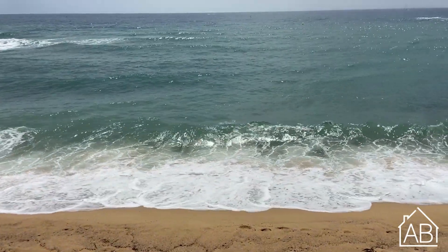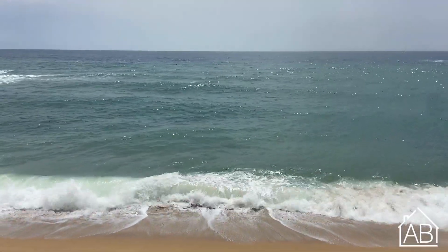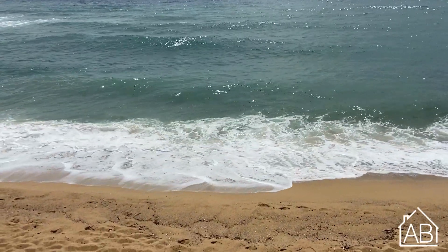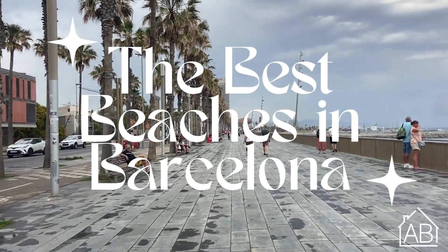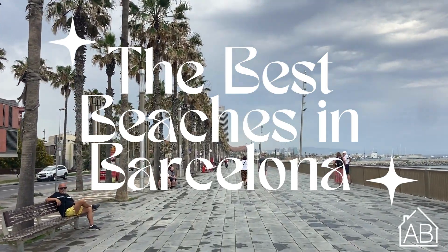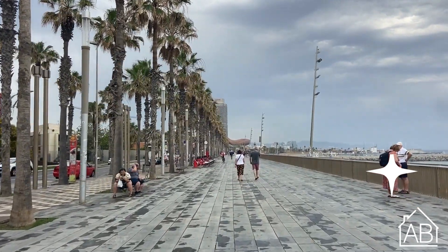Welcome to AB Apartment Barcelona's YouTube channel. We are local experts with over 15 years of experience, here to help you make the most out of your visit. Barcelona is a city full of various beautiful beaches, and this unique aspect of the city is a great attraction and fun for all. Today we will share our insights on the beaches of Barcelona and hope you use this guide to find the best beaches during your stay. Enjoy!